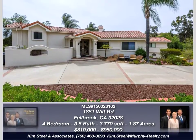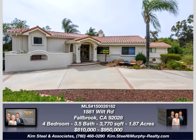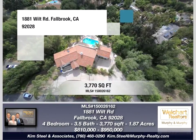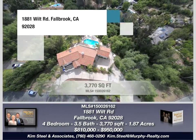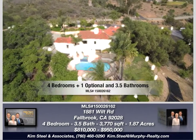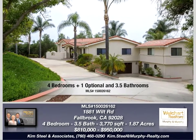This beautiful home at 1881 Wilt Road in Fallbrook, California features 3,770 square feet of living space on 1.87 acres, four bedrooms plus one optional, and three and a half baths.